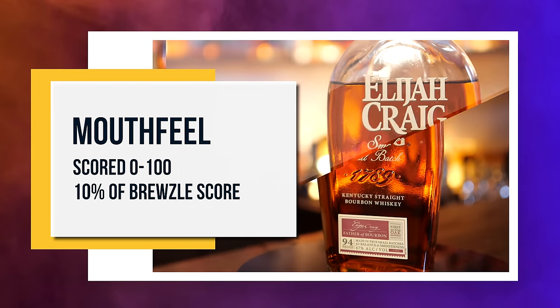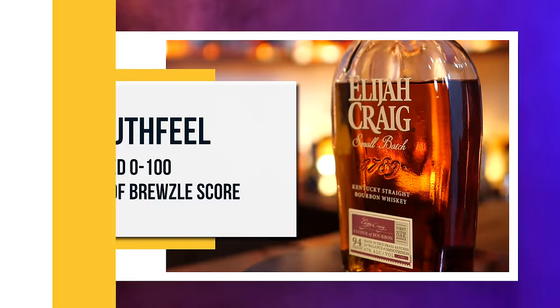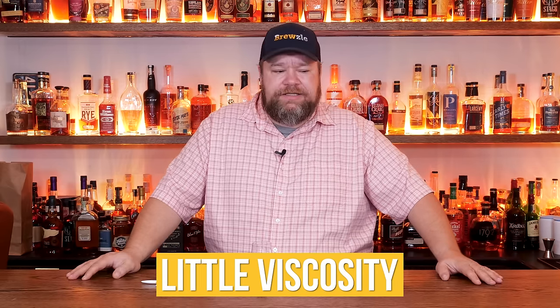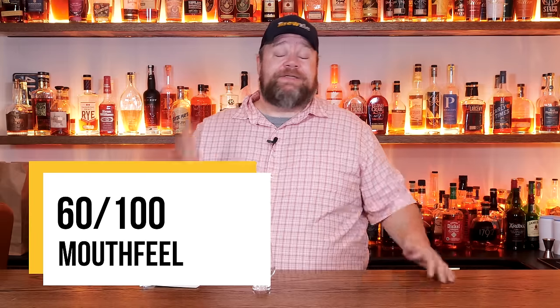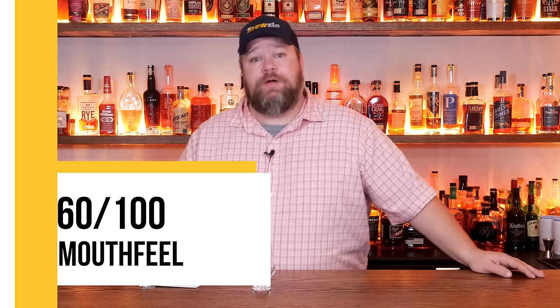The next criterion is mouthfeel — how thick and viscous is the whiskey, how well does it coat the mouth? I think the mouthfeel is okay. It has a little bit of thickness and viscosity. It's not overwhelming or fantastic, but it's not bad. I really think it's just right there in that 60 range again. It's just slightly above average in every statistical category.